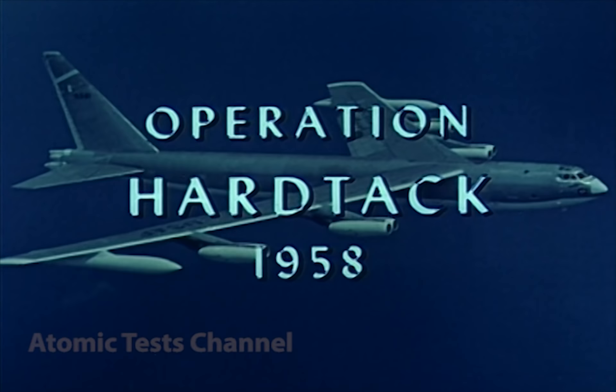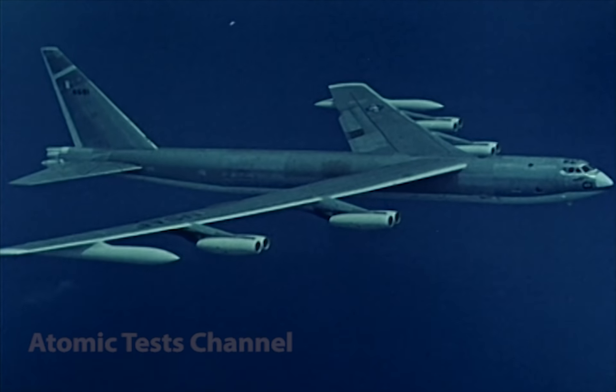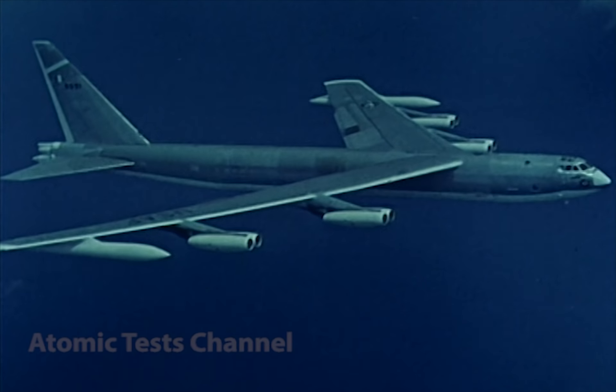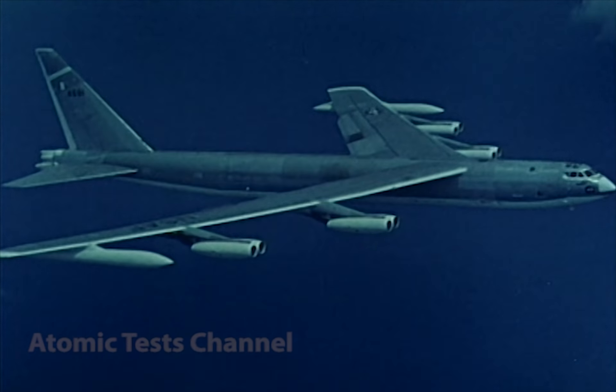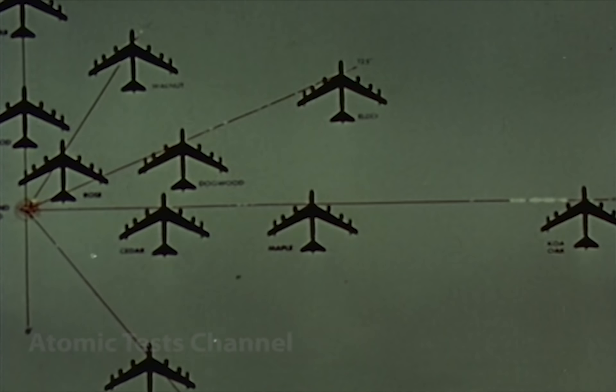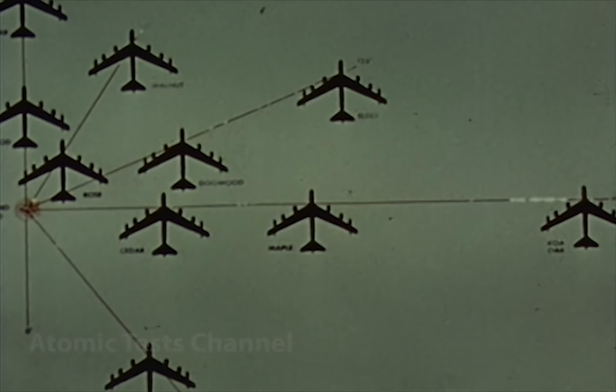During the Hardtack operation in 1958, the B-52 participated in 14 missions without blast or thermal damage. Significantly, the bulk of these missions were oriented to produce side-loading effects to determine the B-52's capability for multiple delivery strikes where blast and thermal loads could be received at any angle from weapons delivered by other aircraft.